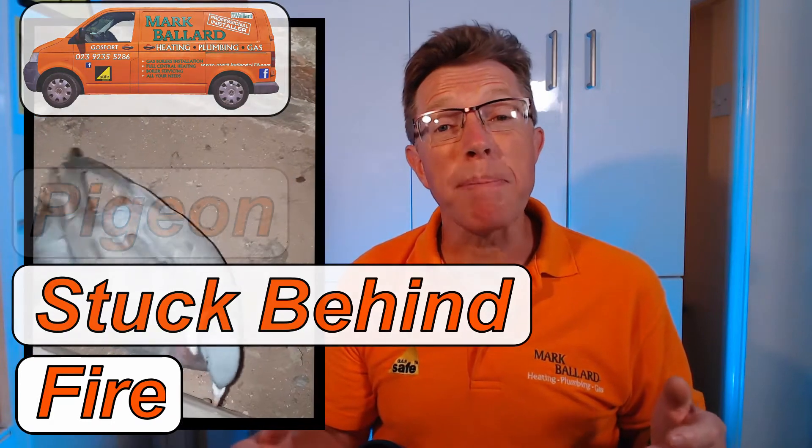Hello, this video is all about Percy the Pigeon. He managed to fall down the chimney and then got himself stuck behind the fire. Keep watching to find out whether Percy makes it out, or does he make a break for freedom, fly around the room, and make a big mess. Keep watching and you'll find out what happens to Percy the Pigeon.